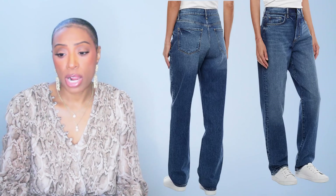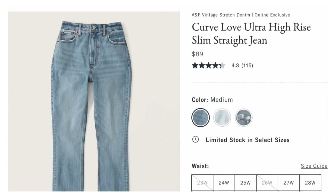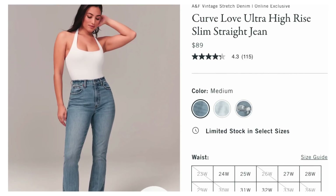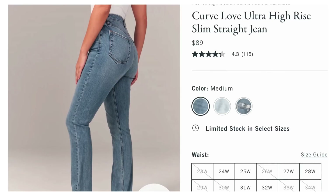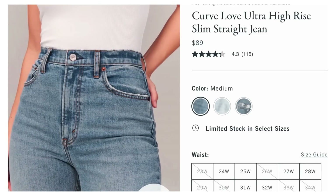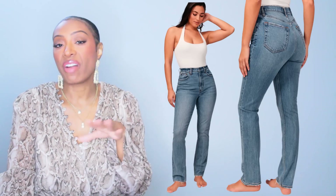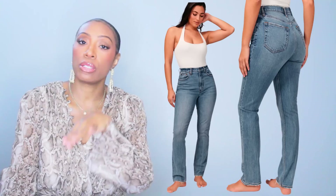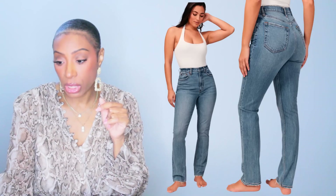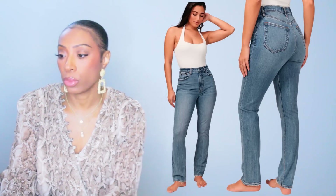These come in sizes 2 to size 20, and they're $28 — about $30, we like that. The last pair is at Abercrombie & Fitch — these are $89, called the Curve Love Ultra High Rise Slim Straight Jean. They come in three different color washes — I like the medium wash. The light is a little too light, and then there's another medium wash with some distressing if you want that. These come in sizes 23 to 37, which is basically extra small to large.